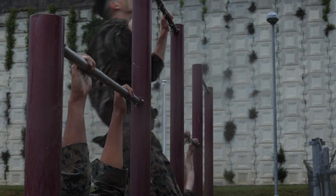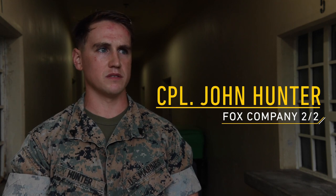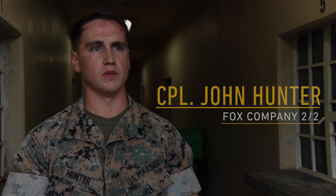Today was the culminating event with our Javelin cross-training course. Over the past two weeks, they were taught basic operator maintenance — the things we run through each time we pull a command launch unit.